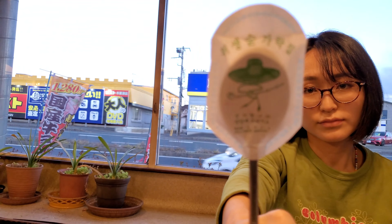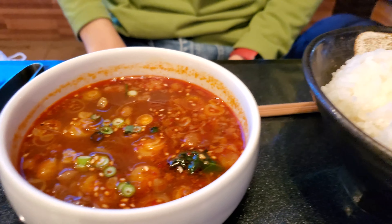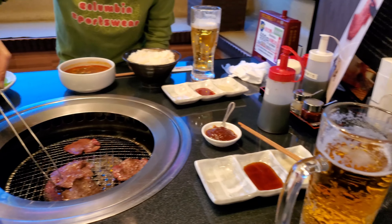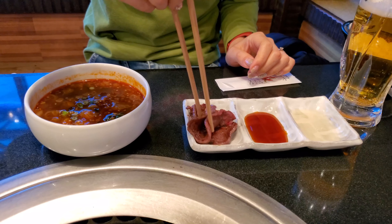We got Gyutang, which is cow tongue, and we got some other stuff — I'm not sure what that is but it's meat — and now begins the barbecue! This is the family set with all that meat plus a Korean spoon for this special Korean soup that Mayu ordered, and of course rice. I think this is pretty much everything we ordered. I think it's ready.